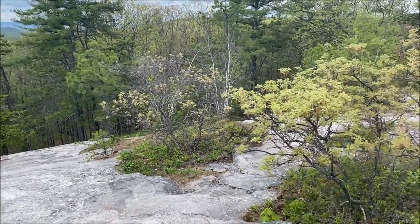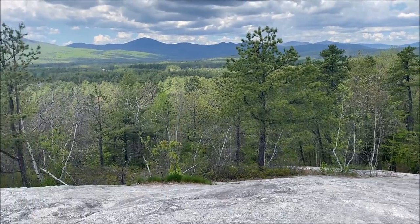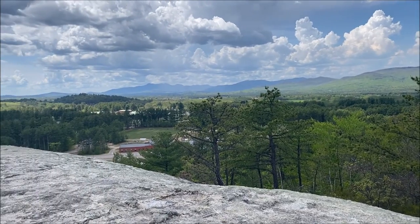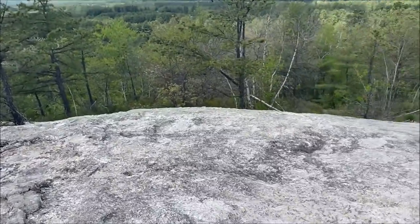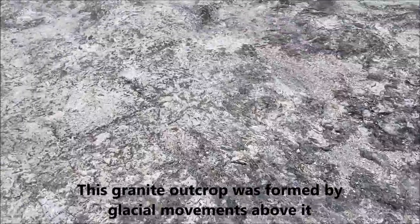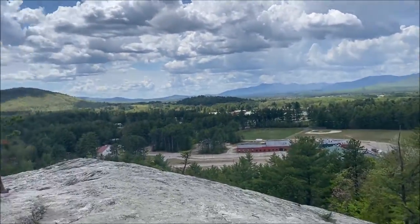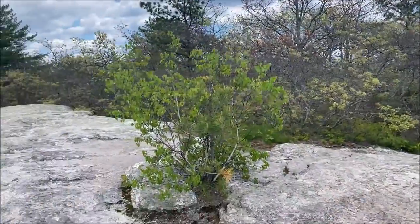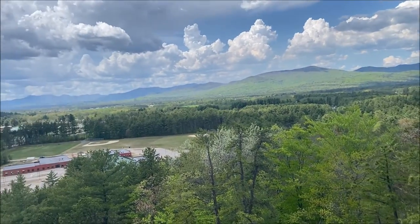Alright guys, we made it — we're at the top of Jockey Cap, 200 feet in the air from where we started, and man, this thing is beautiful. The rock outcrop we're on is made out of granite — really beautiful granite. What's even more beautiful is the scenery. What I love is that I'm actually all by myself. So many times when I'm hiking in the White Mountains area everything is just so crowded, but this is one of the few hikes where I've been able to enjoy the scenery in peace.